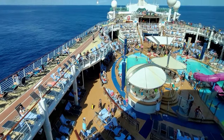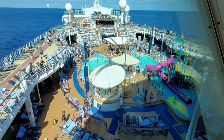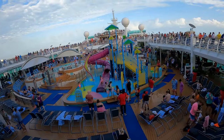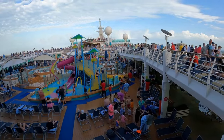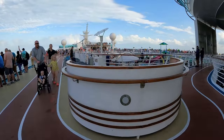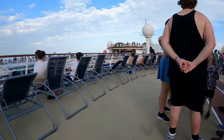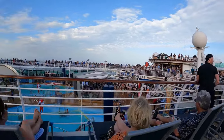View of the pool area and jogging track from the Viking Crown Lounge. There is a jogging track above the pool deck. You can enjoy lots of activities on the pool deck area, especially on embarkation day and sea days.